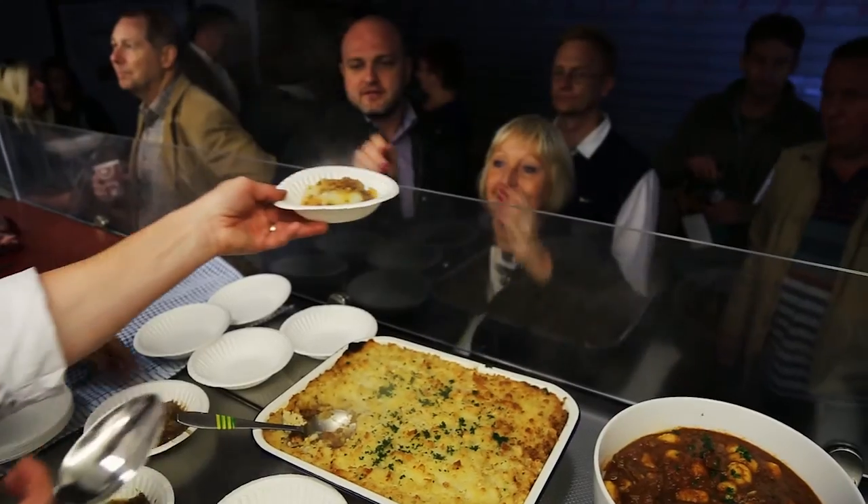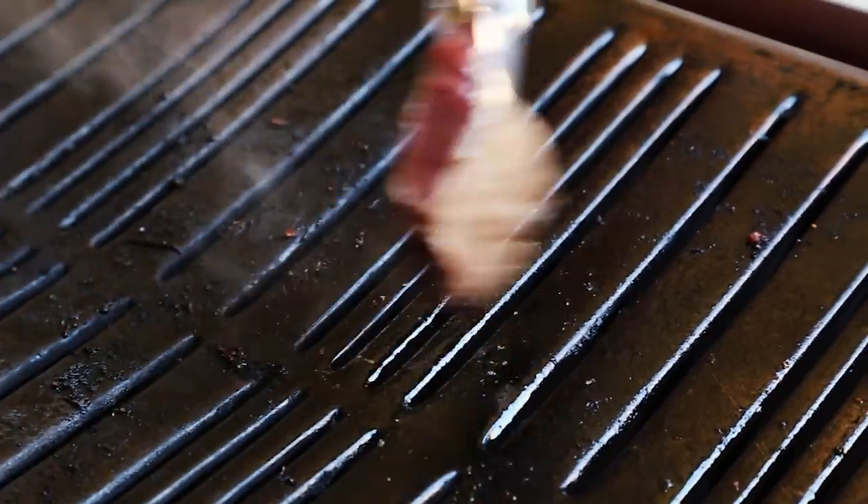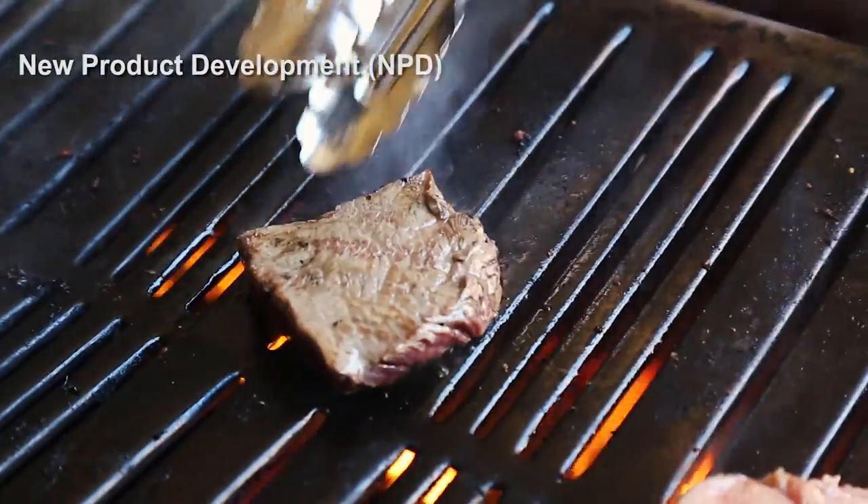The guests agree, and whilst they were at it, they could cook themselves a sirloin cannon steak — one of our excellent NPD cuts.